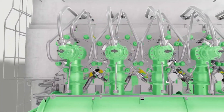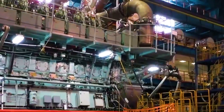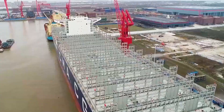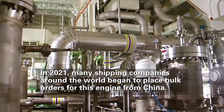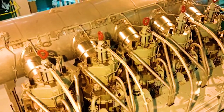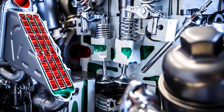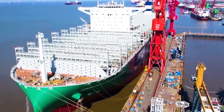The dual-fuel engine attracted widespread attention from the international community as soon as it came out. After a year of market practice verification, in 2021 many shipping companies around the world began to place bulk orders for this engine from China. In mid-2021 alone, China received 75 orders for this engine.